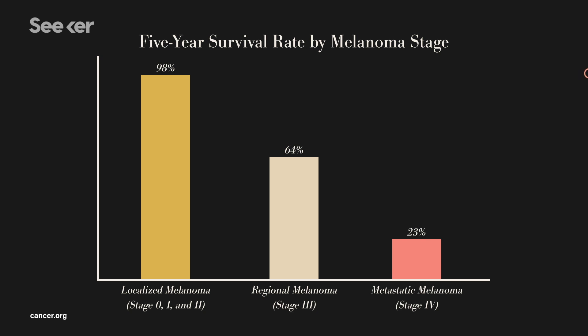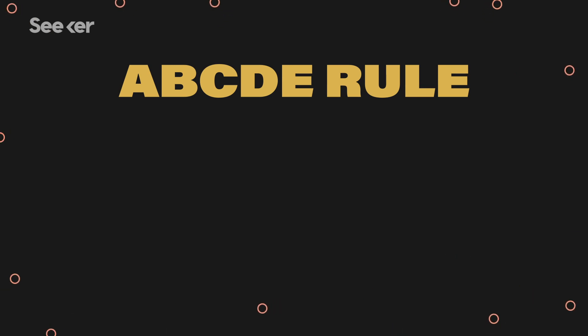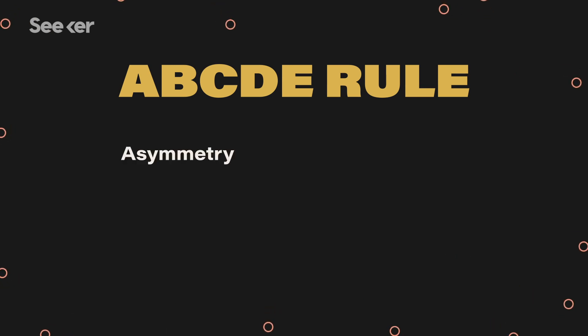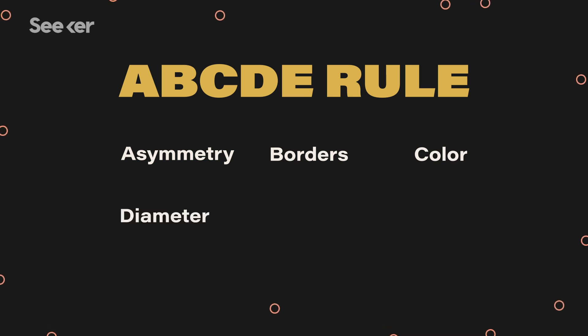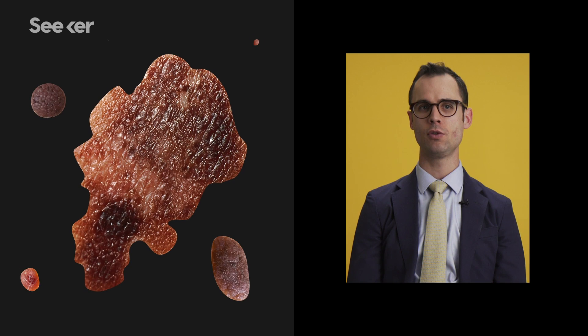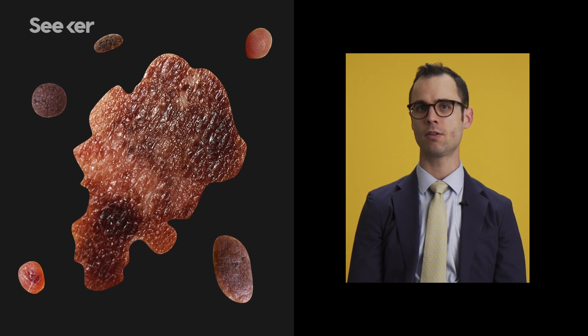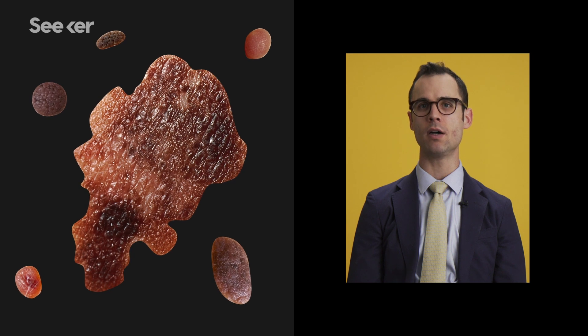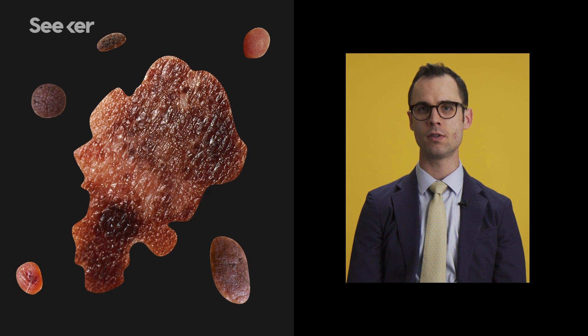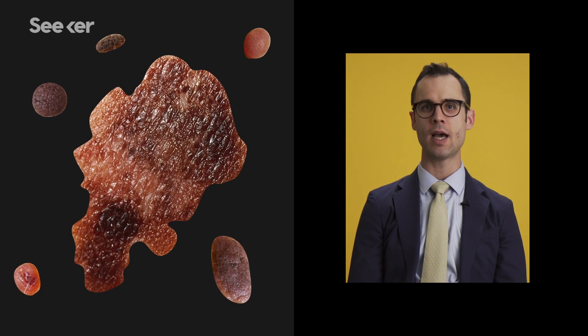So it's important to identify an abnormal mole soon so that it can be removed. Fortunately, there is an easy ABCDE rule to follow, which checks for asymmetry, irregular borders, uneven color, increasing diameter, and an evolution or change in the mole. Individuals might also say that a mole just looks different — it doesn't look like everything else on them. That "ugly duckling" sign is also very useful in having some form of self-body awareness to say, I want this looked at.